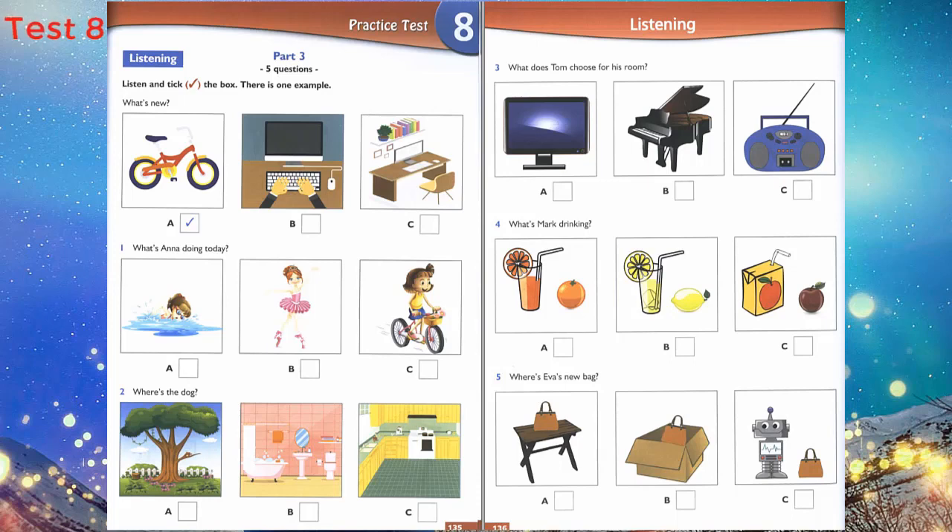4. What's Mark drinking? What are you drinking, Mark? Orange juice? No, I'm drinking apple juice. Apple juice is nice, but lemon juice is my favourite. I like lemon juice too.